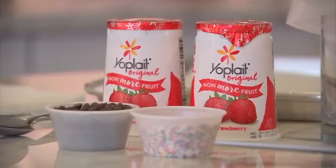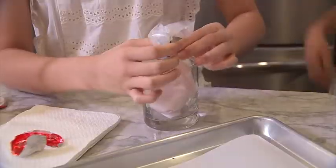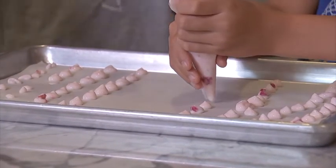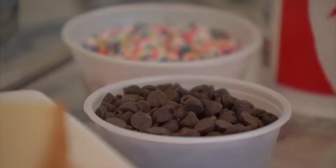First up, yogurt drops. Grab your favorite yogurt, put it in a bag, and help the kids pipe out little dots — big or small. It's the perfect snack for when they're playing outside in the hot Houston heat. They come in and they have something refreshing and healthy to eat. Then add some sprinkles or chocolate chips.